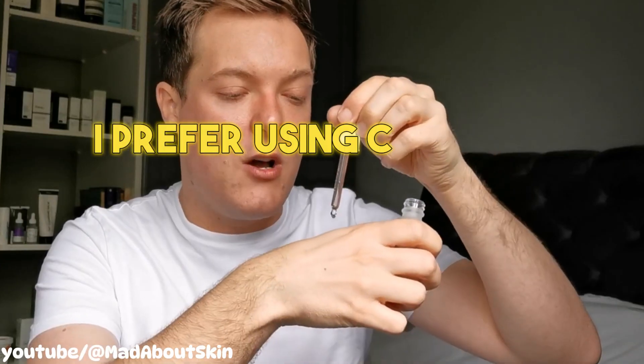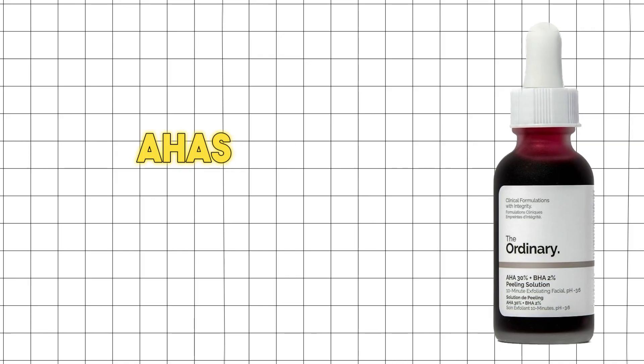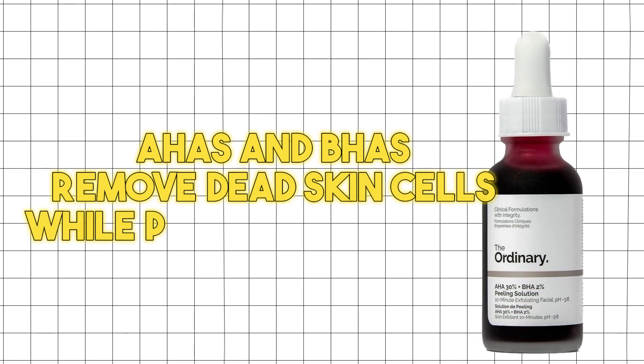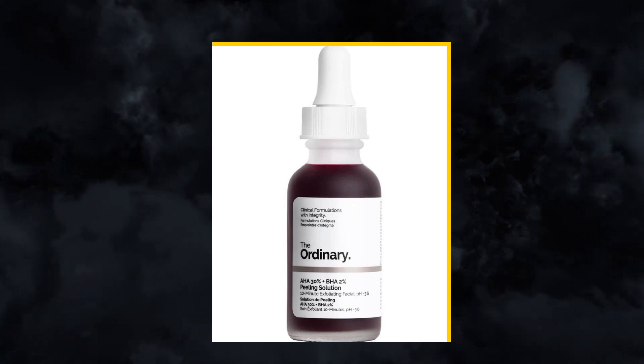Exfoliating is very important, but don't do it too much — exfoliate one to two times a week. Anything more will damage your skin barrier. I prefer chemical exfoliants like AHAs and BHAs over face scrubs, as face scrubs are too rough. AHAs and BHAs remove dead skin cells while protecting the skin. I recommend The Ordinary's BHA and AHA Peeling Solution.